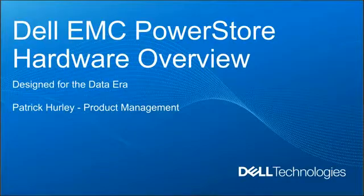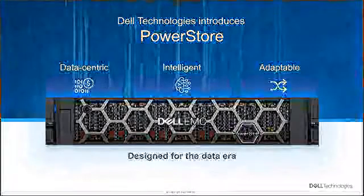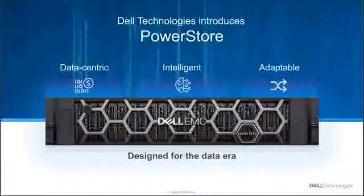Thank you everyone for joining. Starting off with an intro, PowerStore is a product offering designed to take advantage of the performance and economics of the next wave. At its core, PowerStore is a highly optimized I/O stack with in-line data services including deduplication, compression, and QoS, with the advantage of integrated data protection and the flexibility to scale up and scale down. PowerStore will deliver industry-leading economics, simplicity, and predictable performance.